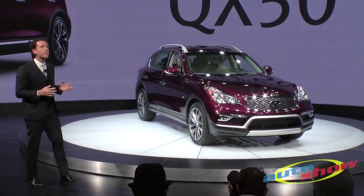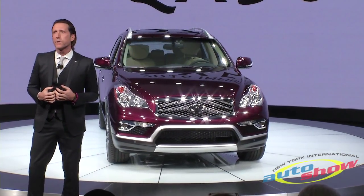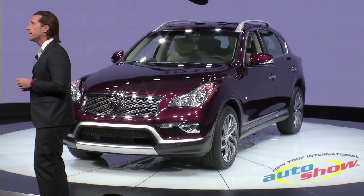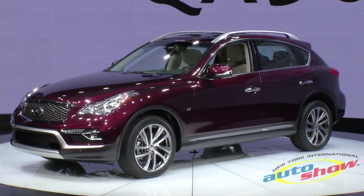As you can see, the new front end brings the QX50 more in line with the design language that first appeared on the QX60 and then the QX70. Included in that is the new LED daytime running lights, and also the LED fog lights.